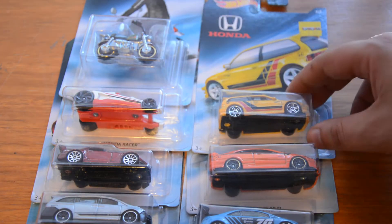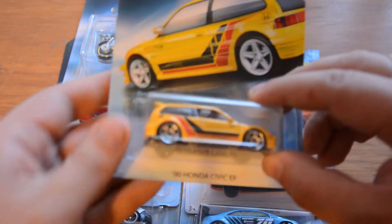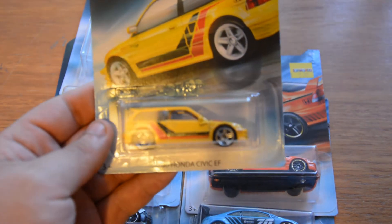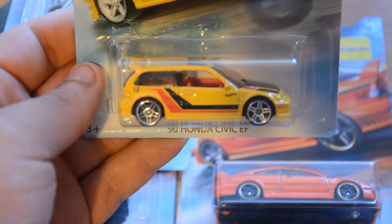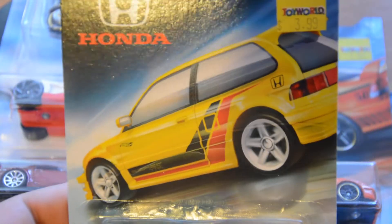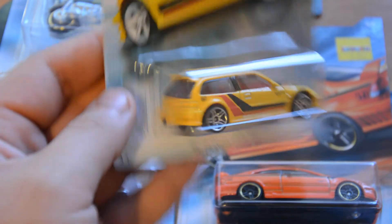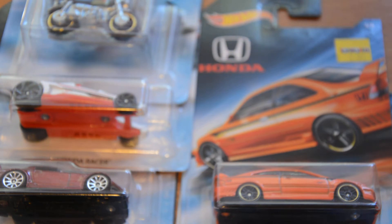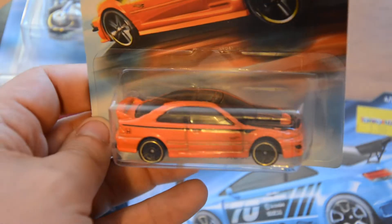Next up we have the Honda Civic EF — the 1990 Honda Civic EF. It's got a pretty cool card on it, and there's a spoiler on there. I thought this was going to be a cool one, but unfortunately not so much. Moving on to the Honda Civic SI.